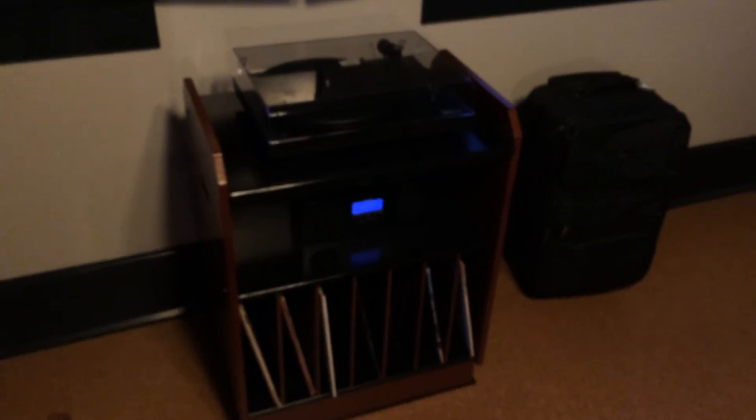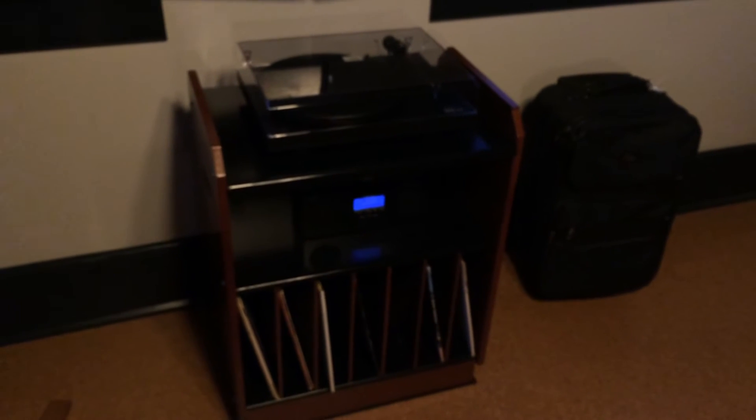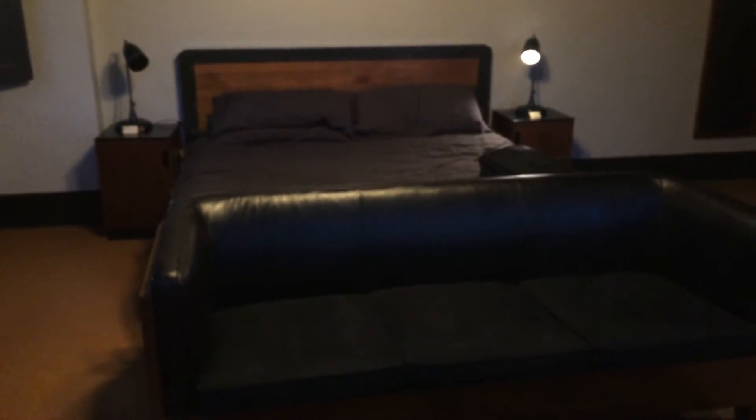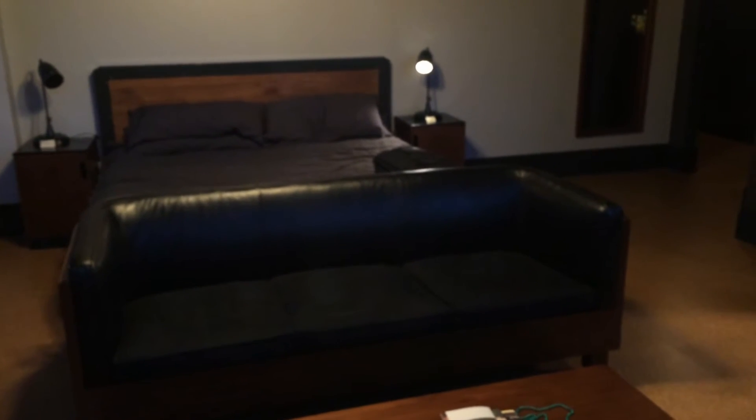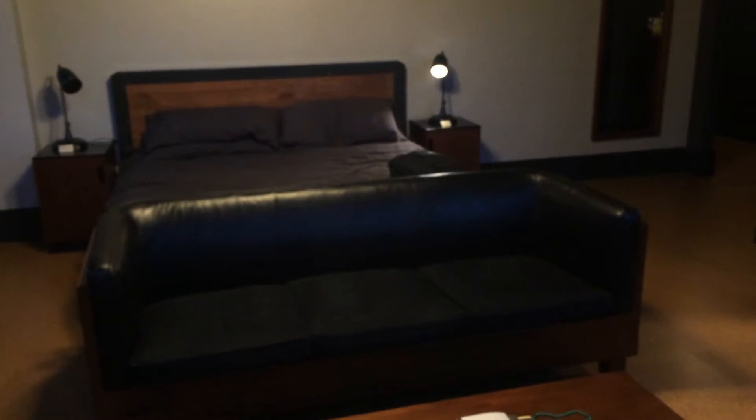As with all Ace Hotel rooms, they either come with a record player or a guitar. This one came with a record player and a sound system that you can Bluetooth your cell phone or iPod to. The lamps next to the bed have electric outlets on them, but if you turn the lamp off, the electric outlet turns off too. So if you want to charge your phone overnight while the lamps are off, you have to plug into the wall.